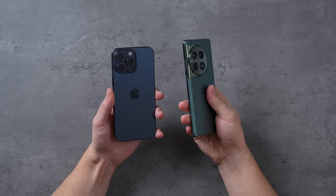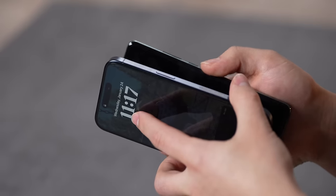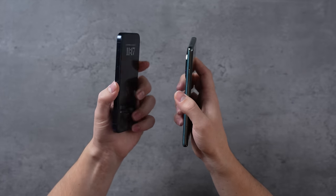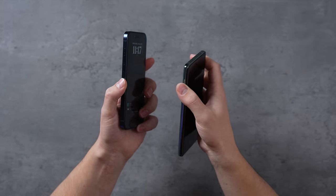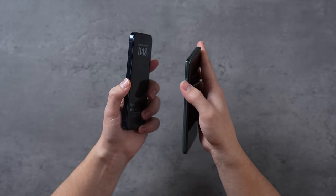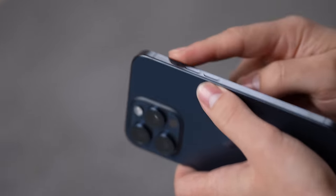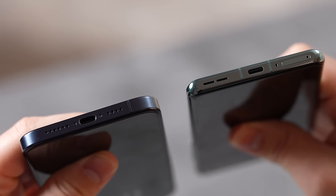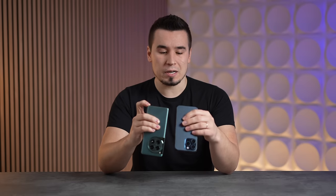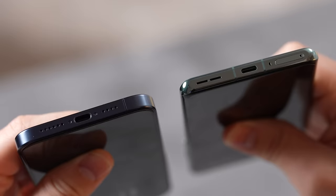On the right side we have the volume and power buttons as usual, but on the other side there's just this one little mute toggle physical switch — a really nice touch that we don't see on iPhones or many other phones anymore. Of course the iPhone has the new Action Button which I love. On the bottom, the OnePlus still has a SIM card tray, which is really nice since Apple got rid of it a couple of years ago. Both phones have USB-C.